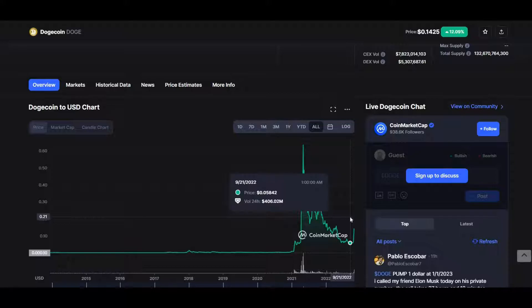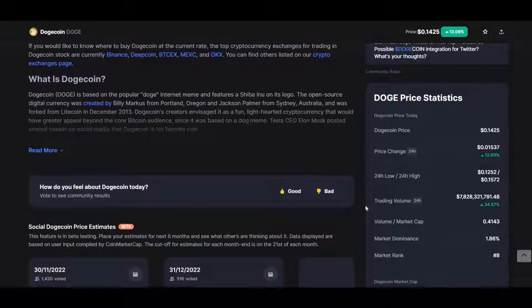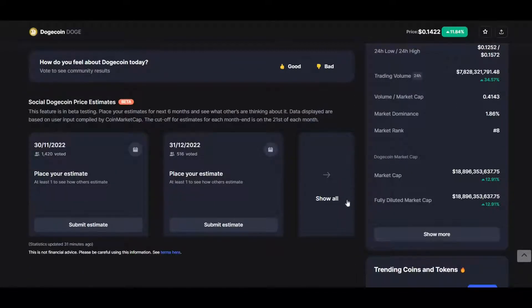Before I end this video, here are some price stats for Dogecoin. Current price: $0.125. 24-hour price change: 12.02%, equivalent to $0.01528. 24-hour low: $0.1252. 24-hour high: $0.1572. 24-hour trading volume: $7 billion. Volume-to-market-cap ratio: 0.4143. Market dominance: 1.86%. Market rank: #8. Market cap: $18 billion.